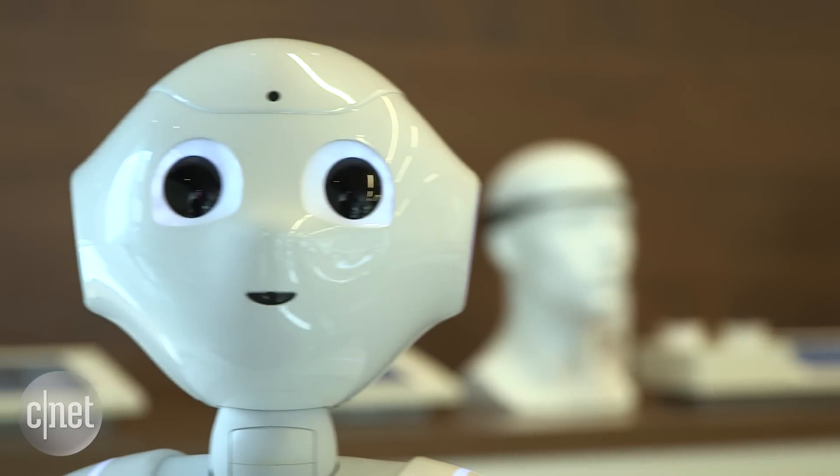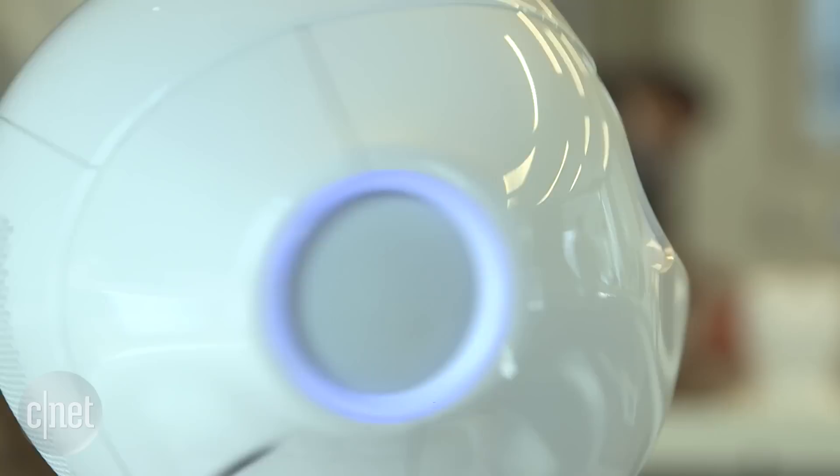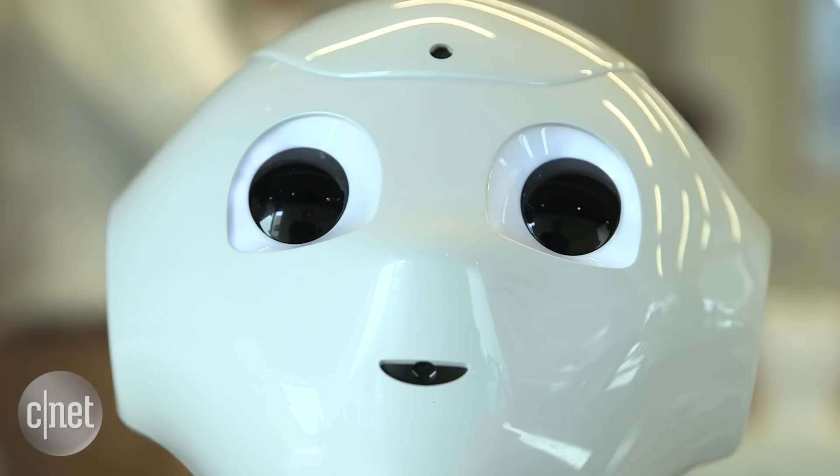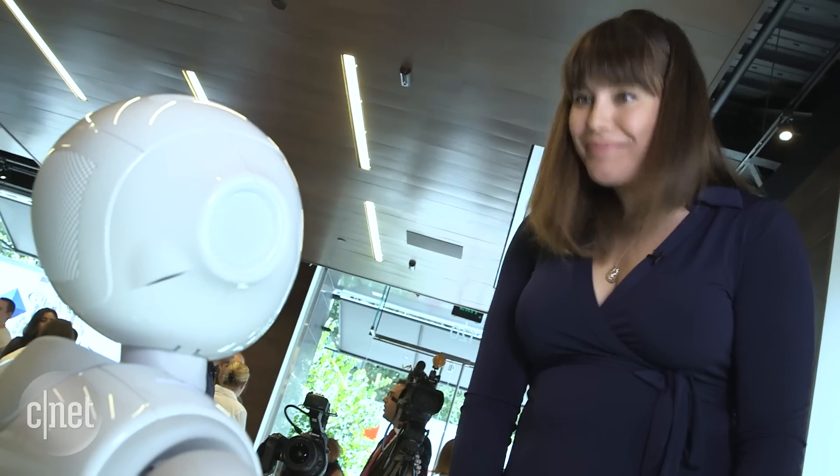In the eyes is a 3D camera that detects the human form up to 10 feet away. Then the robot uses cameras in the forehead and mouth for facial detection. Pepper can see if you're happy, neutral or sad and then react accordingly.